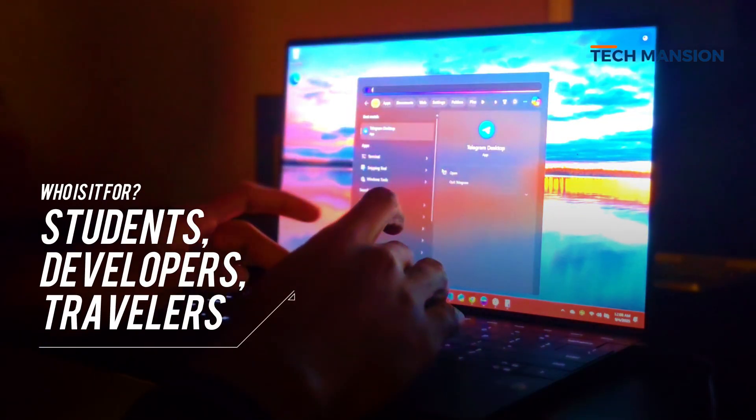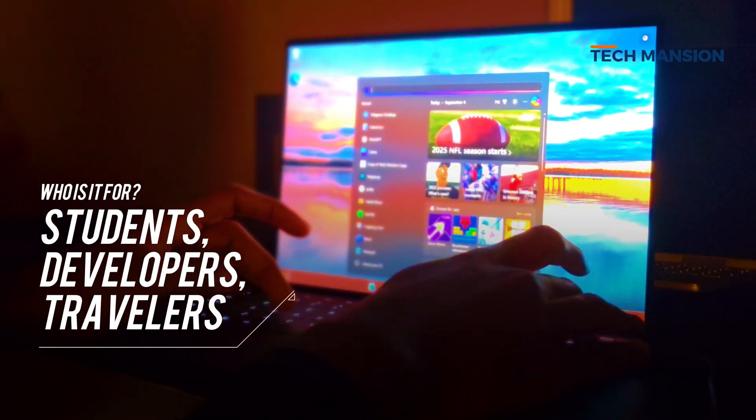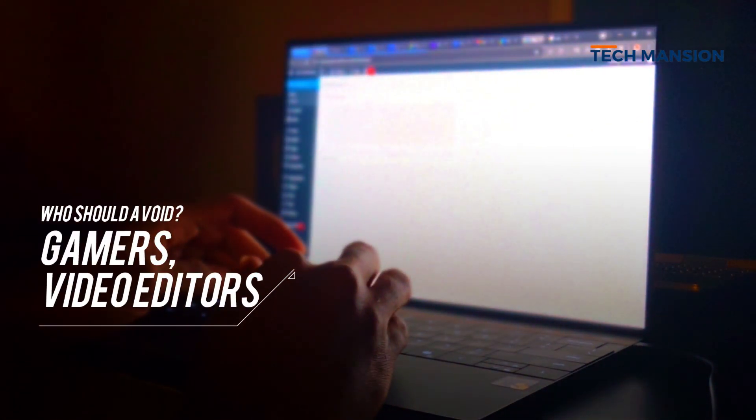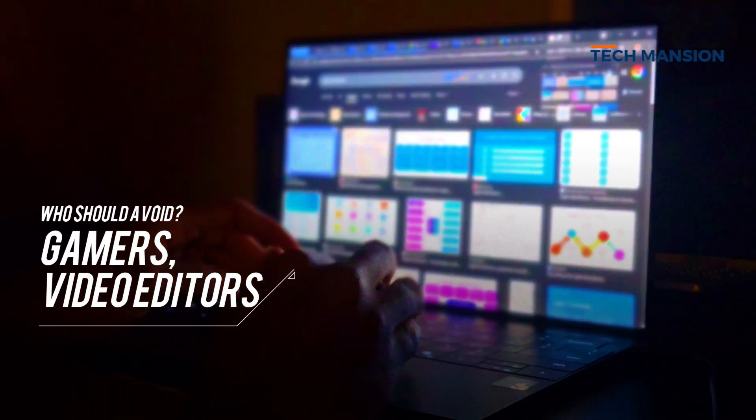This laptop is a great pick for students, developers, and frequent travelers who need a light, premium, and ultra-portable device. People who need the ultimate in performance or want to game seriously might want to look at other options.